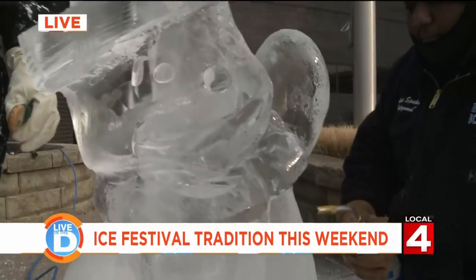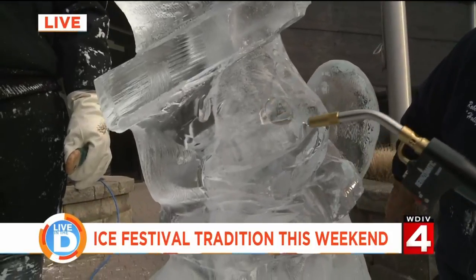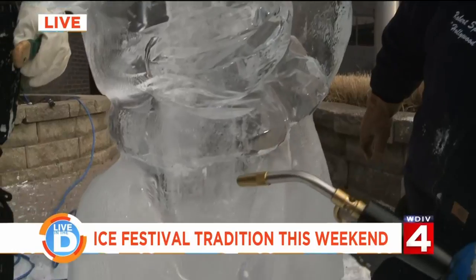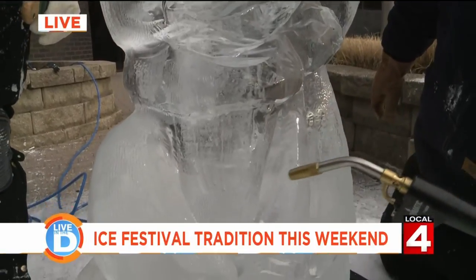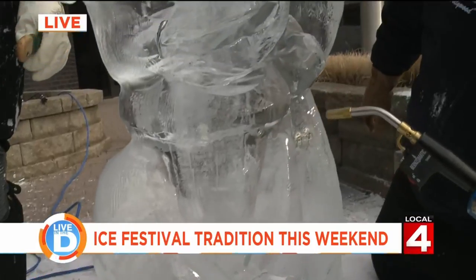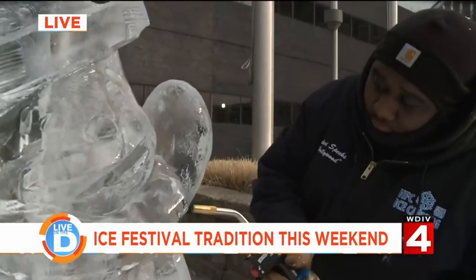How do you end up with ice that's clear enough to work with as a sculpture, as opposed to cloudy ice or ice that cracks? Do you have to use distilled water or anything like that? No, the water is just regular tap water. It's through the manufacturing process — there are specialized machines that use filters and pumps to keep the water flowing so that when it freezes, it comes out crystal clear.